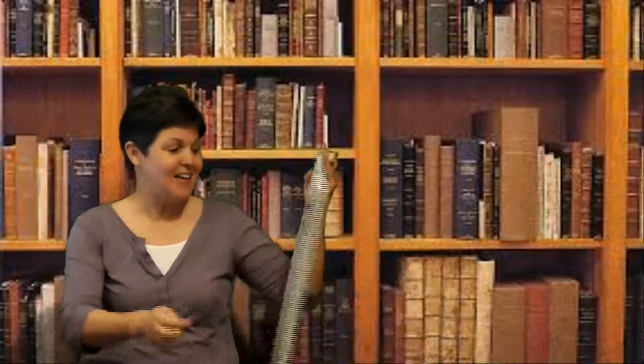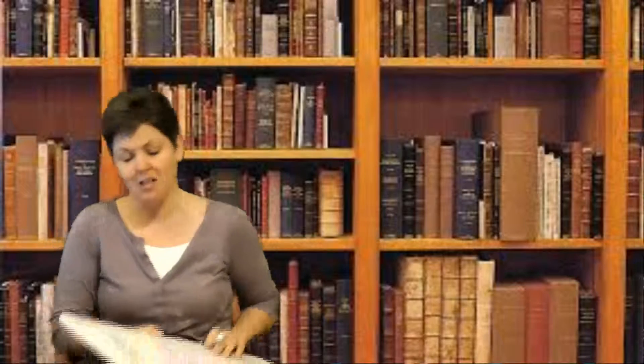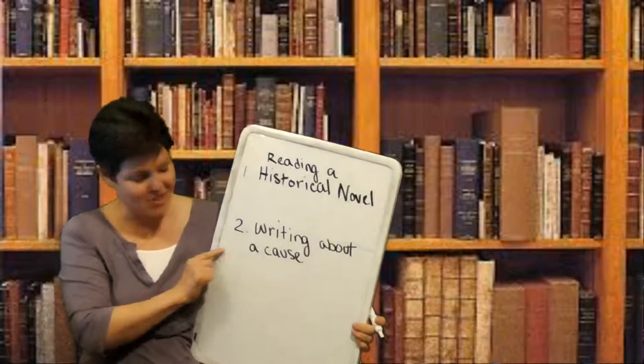For writing, you are working on a cause paper. You're writing about a cause that you care about, looking into it and putting together a persuasive essay to make other people care about your cause as well. Reading a historical novel, writing about a cause that you care about.